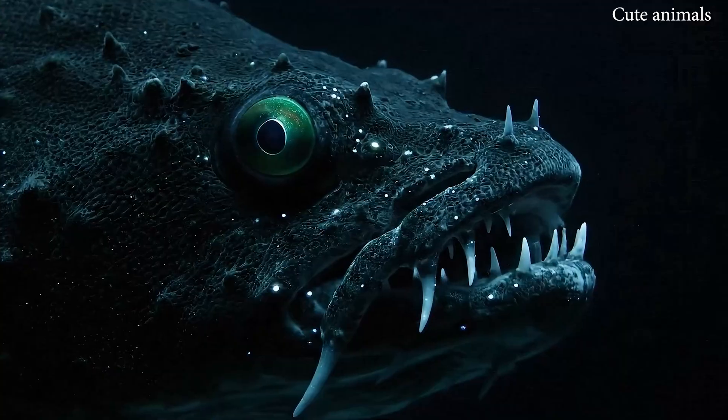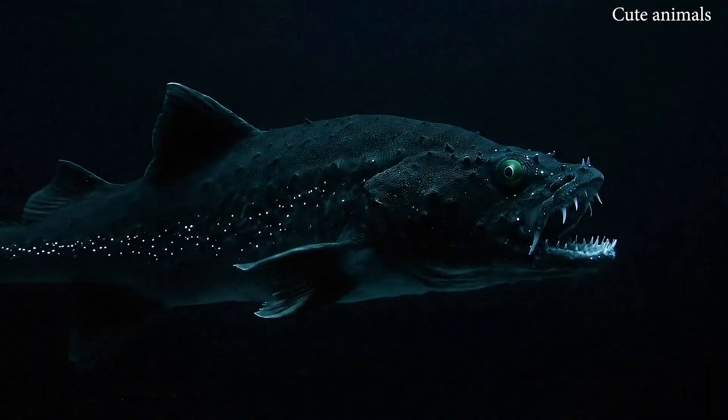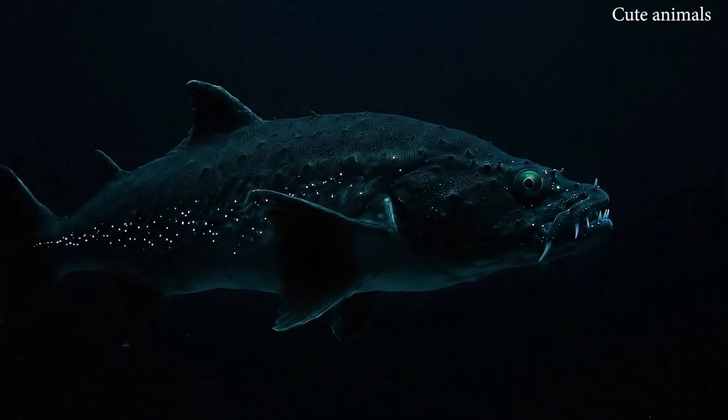This is the black dragonfish, a deep-sea predator, with its long, sharp fangs and jet-black body.